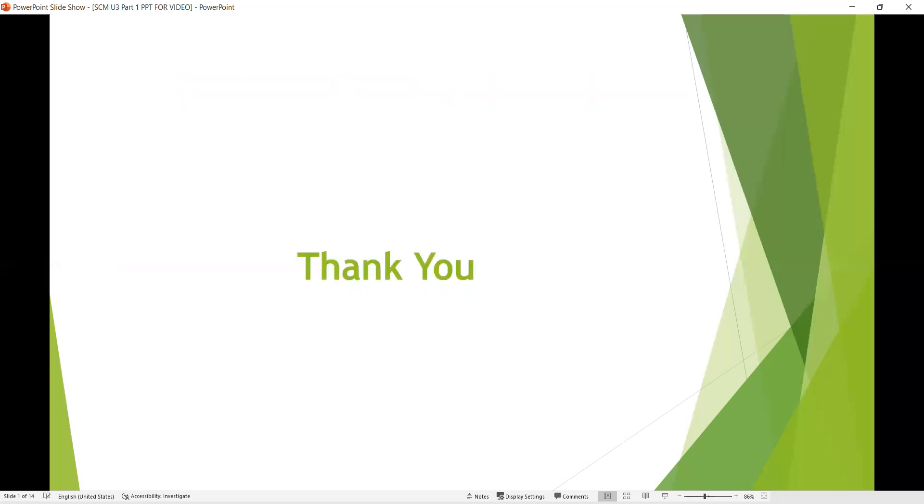So this concludes the various modes of transportation. Thank you.